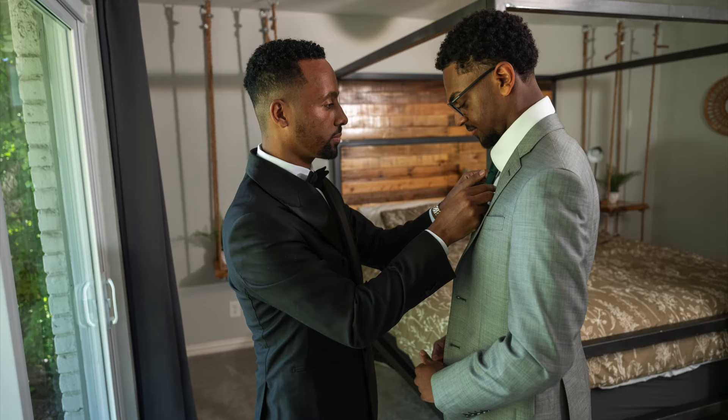We got the groom getting ready now. I like to stage some stuff, but for the most part you always want to catch the memory in the moment. With the tradition, the groomsmen help get the groom ready, and then the groom has a little bit of fun — a little dancing with the groomsmen — and they help him put on his jacket and things like that.